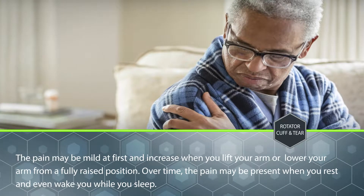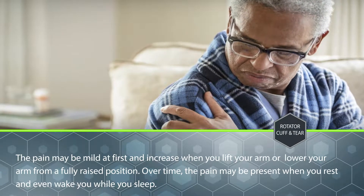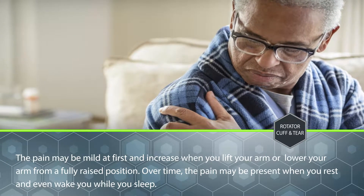The pain may be mild at first and increase when you lift your arm from a fully raised position. Over time, the pain may be present when you rest and even wake you while you sleep.